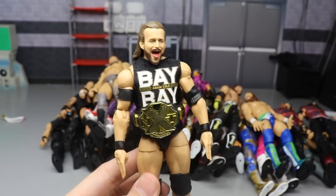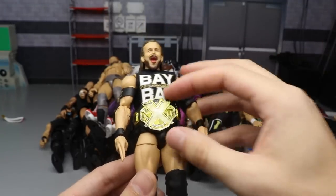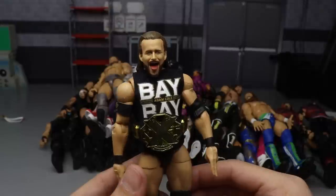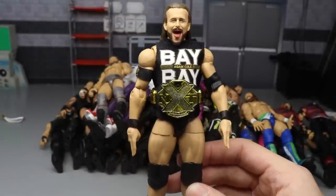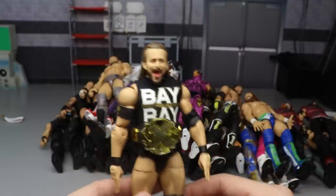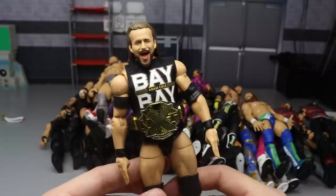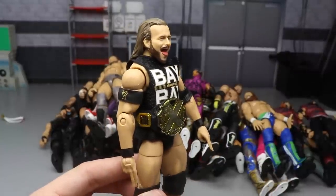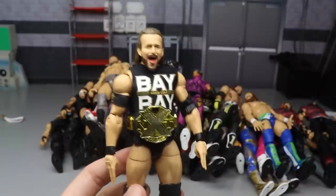We have the Elite 71 Adam Cole with the screaming head sculpt. If you get Adam Cole, you get the baby hands, the t-shirt. I know the NXT title is not included and it's not the most impressive attire, but it's still a damn good figure. I did switch out the legs and everything but I love it regardless. Adam Cole is one of my favorite talents in the world and just to capture it in this figure is perfect.